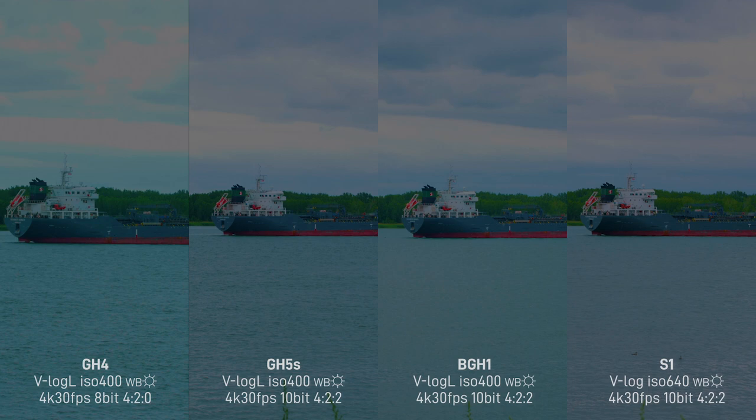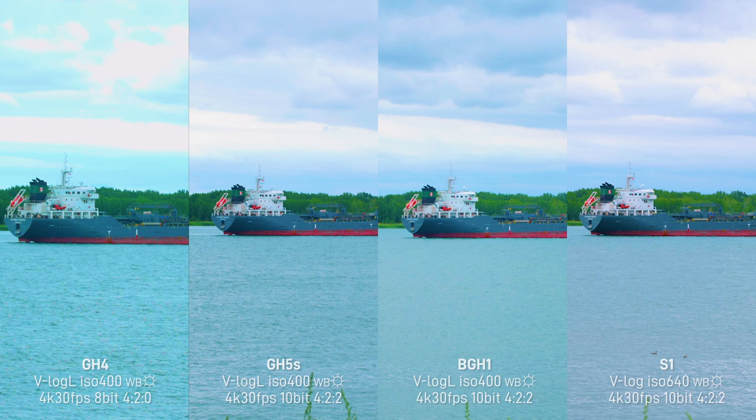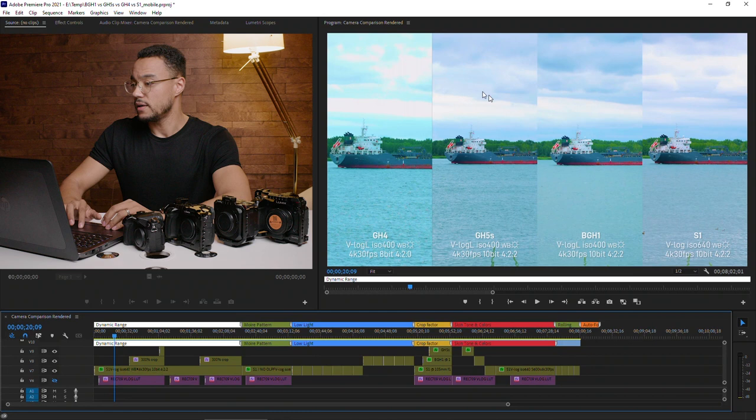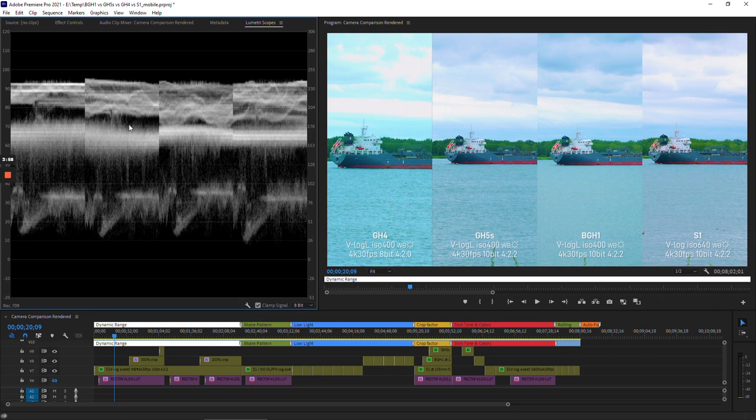Let's start with a dynamic range test I did over the weekend. It starts with a log format — all cameras have the same setting: ISO 400, daylight white balance. Right away you already notice a few differences. The dynamic range: the GH4, right from the start, you can see that the cloud is already clipped, while the GH5S, the BGH1, and the S1 still retain details in the cloud.